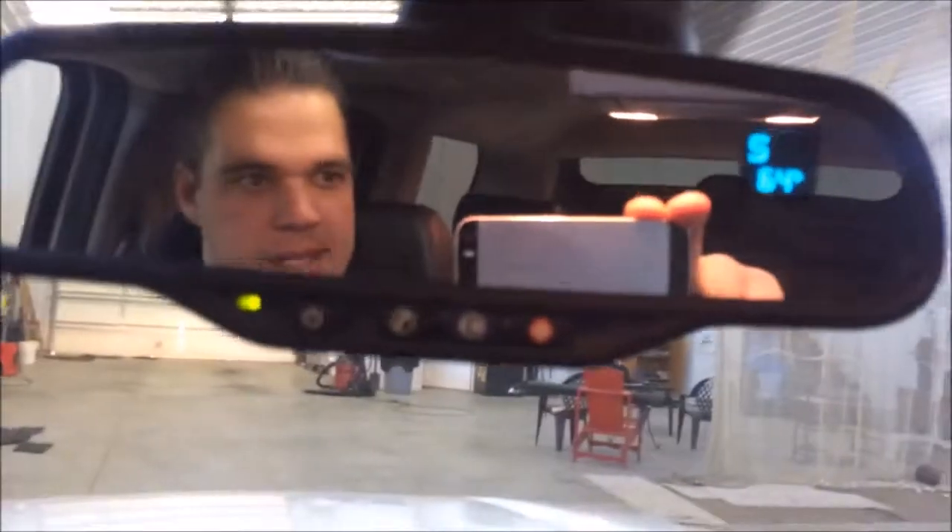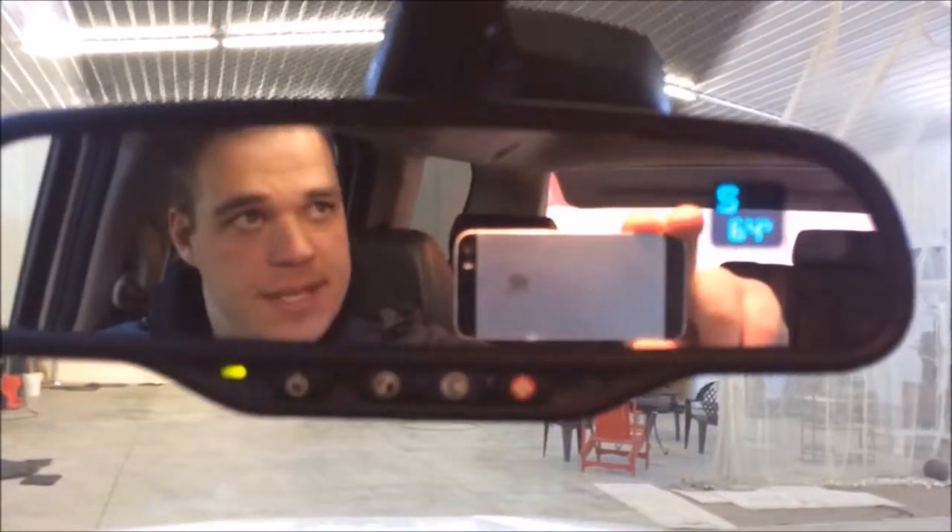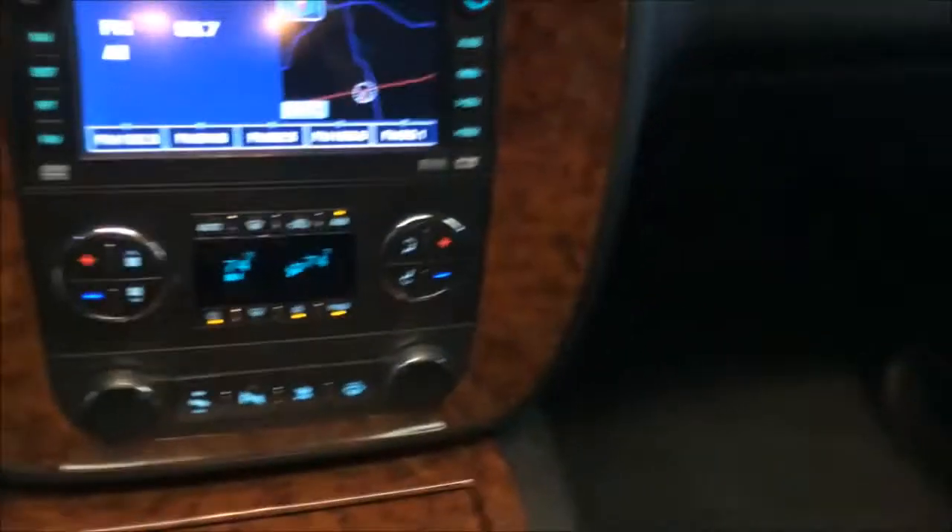You have all your controls up top — you can open the sunroof from here, and you can actually open the back hatch from here as well. You can also fold the rear seats down from this button right here. Just hit it and it'll fold the seats down for you.